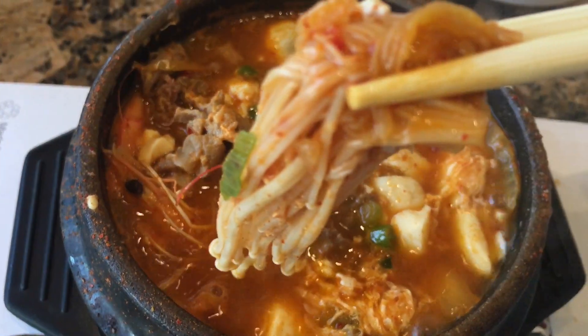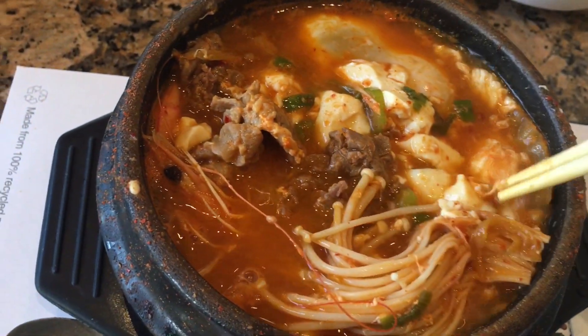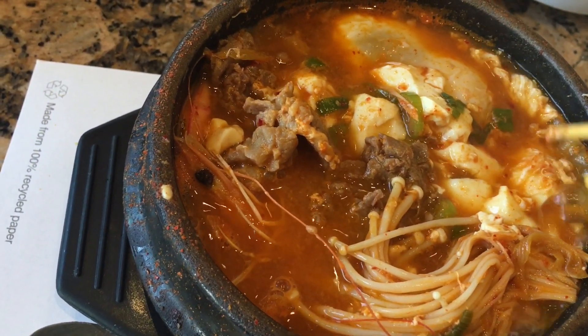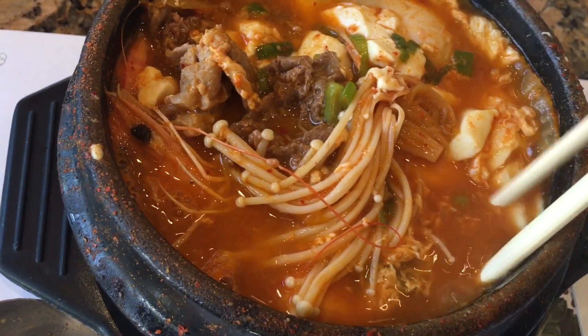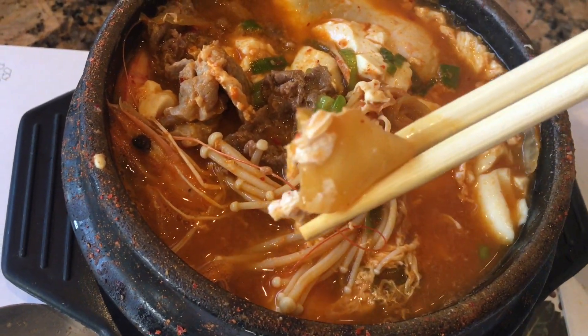It also has enoki mushroom — this is one of my favorite mushrooms. And, of course, kimchi.